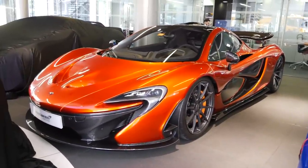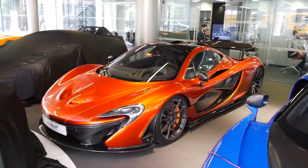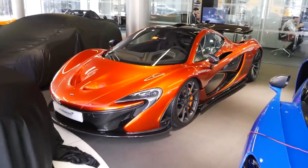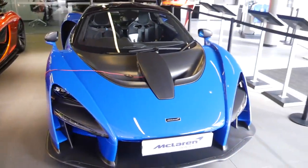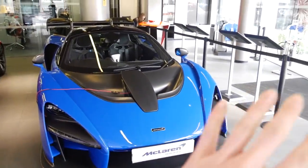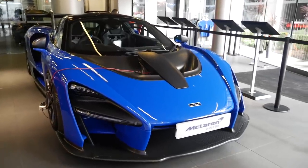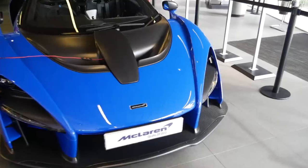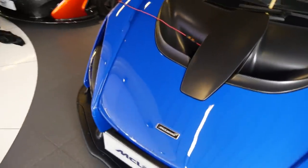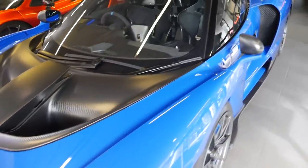The P1 is of course a member of the holy trinity — the big three: the P1, the 918, and the LaFerrari — pioneering hybrid technology. It has a twin-turbo V8 paired alongside an electric motor producing well into 900 brake horsepower. The Senna is also a twin-turbo V8 but with no hybrid technology at all. McLaren's goal for the Senna was to make it as aggressive and track-focused as possible.